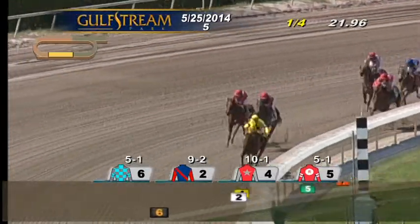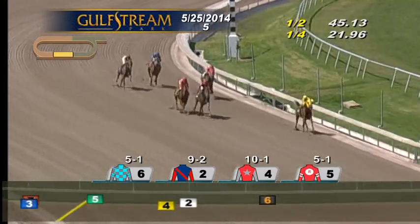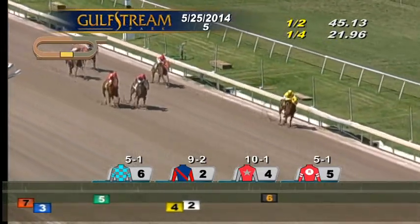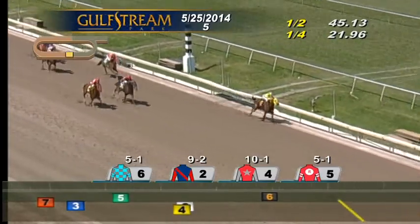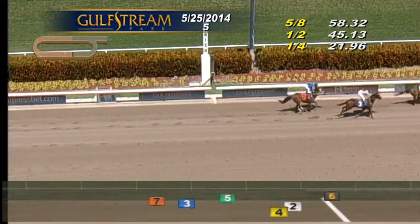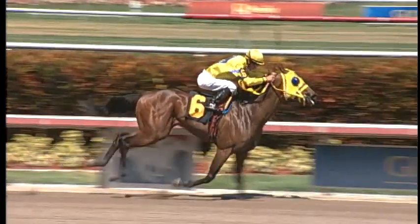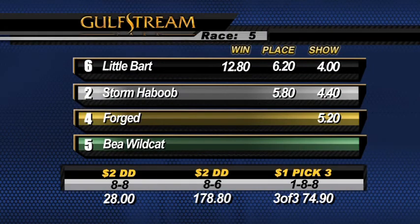Past the quarter pole and they're at the top of the stretch. Little Bart trying to seal the deal, still has a three-length lead. Forge trying to make ground, in between horses is Storm Haboob, Bia Wildcat on the inside. An eighth of a mile to go — Little Bart on the wrong lead but five lengths in front. Forge and Storm Haboob, but Little Bart is too quick. It will be Little Bart for back-to-back wins, going gate-to-wire by two and a half. Storm Haboob second in front of Forge third, then Bia Wildcat fourth in 1:05.2. Number six Little Bart, owned by Santerra Stable Incorporated, trained by Jose Garofalo, ridden to victory by Ramsey Zimmerman.